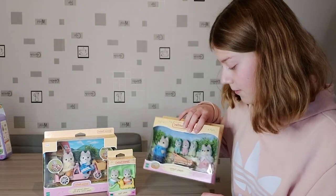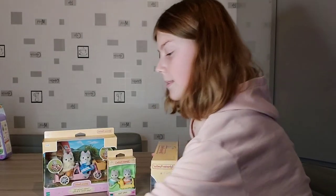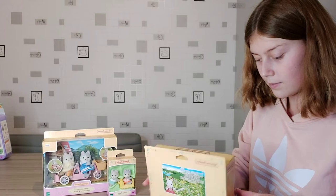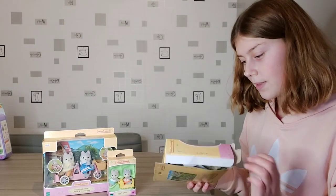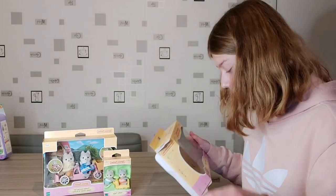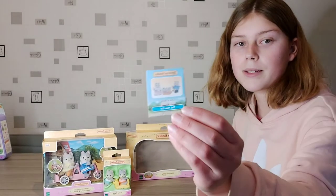I'm going to start off with the family set. I think it's really cool that they've decided to sell families like this where they're in kind of separate sets. I can feel this in the box! So we have got a storybook — the new one, it's called.